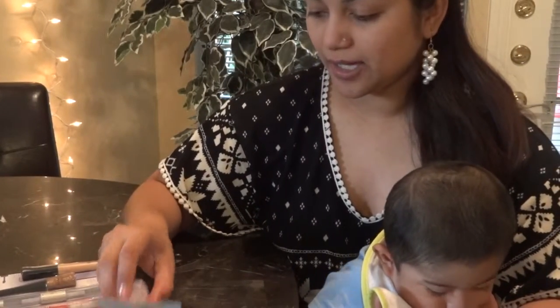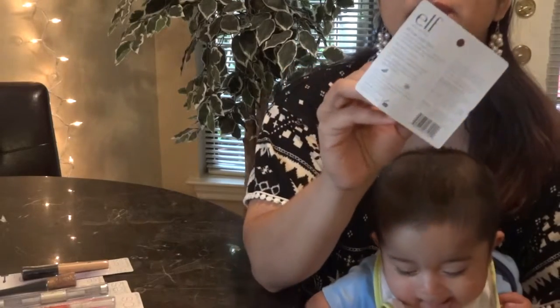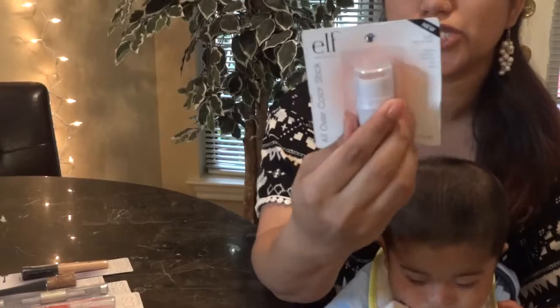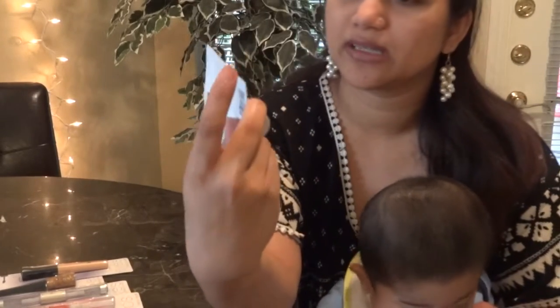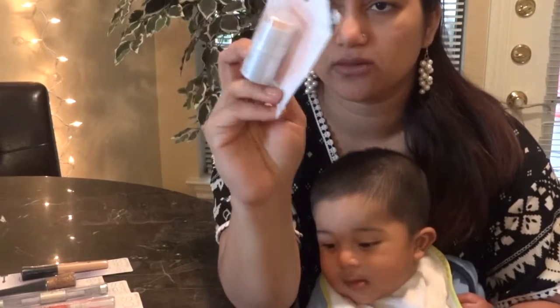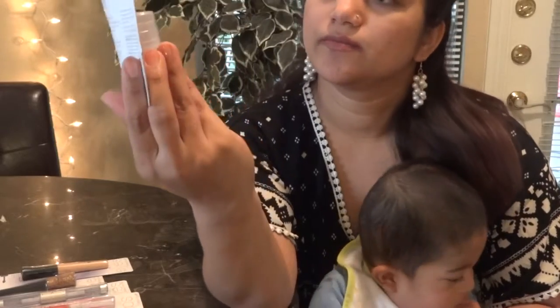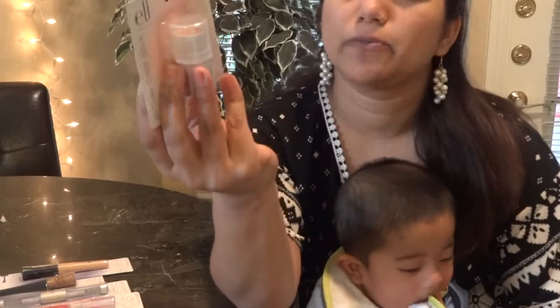I also have the all-over color lipstick. This is in the color Percymon, number 3102. It's really cute — it looks like a roll-out thing where you roll it through the bottom and it comes out on the top. It also has SPF 15 Hyper Shine Gloss.